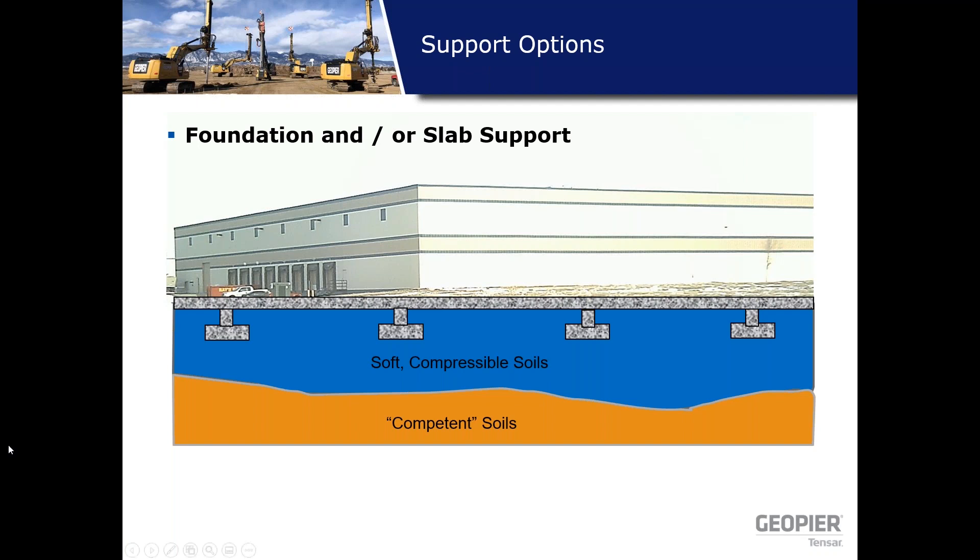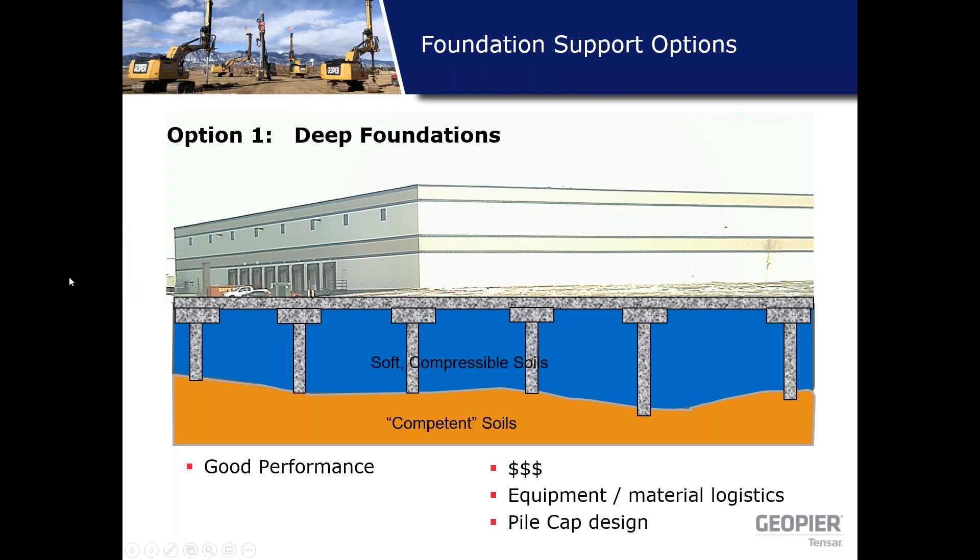Now let's backtrack to traditional options for comparison. Taking a general example with a soft compressible layer as the bearing layer and competent material deeper: option one is deep foundations — you extend through the soft layers into the competent material. You'll need pile caps and the cost can be quite high, but you'll get good performance if designed properly.